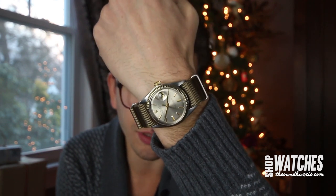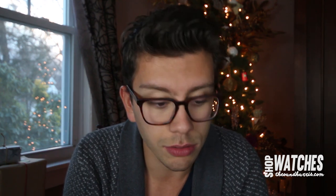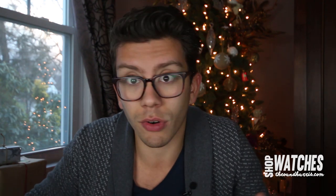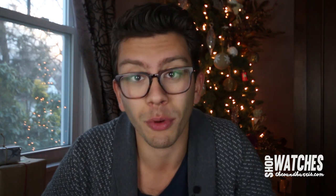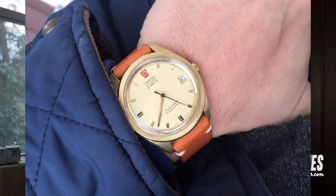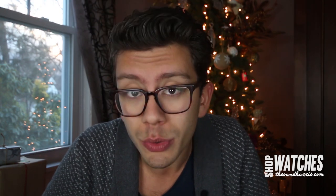I actually had one of these a couple of weeks ago and sold it to a client, and I never thought I'd see one of these dials again for a long time. I stumbled upon another one — total fluke. I've been buying and selling vintage Rolex for two and a half, three years now, and I've only seen two of these particular dials. This and six other new vintage watches will be available on the watch shop at theoandharris.com tomorrow, Tuesday.